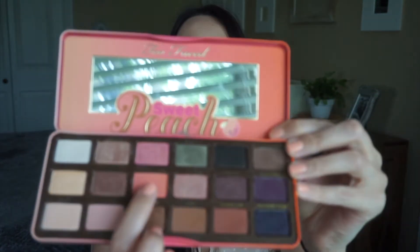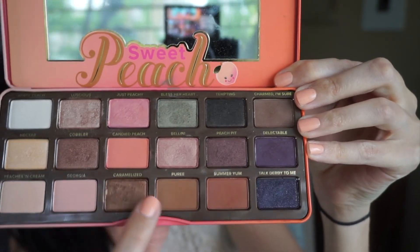For eyeshadow, I've pulled out my Too Faced Sweet Peach Palette and been doing the same eye look consistently — using three shades: Puree, Summer Yum, and Candied Peach. I put the two brown shades in my crease and the peach all over my lid, then top it with the Stila Magnificent Metals in Rose Gold applied with a MAC 242 brush. It's seriously so pretty, the fallout isn't crazy, and it's become one of my favorite eyeshadows of all time.